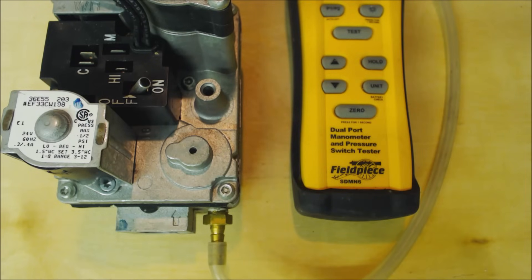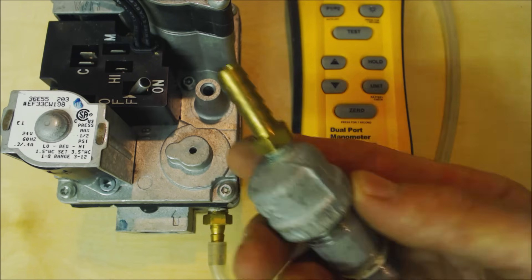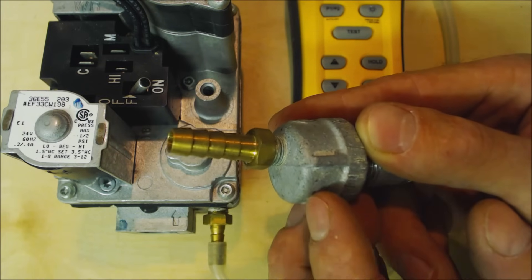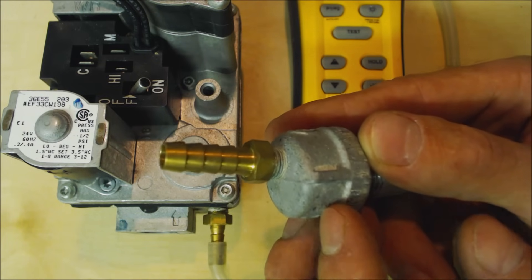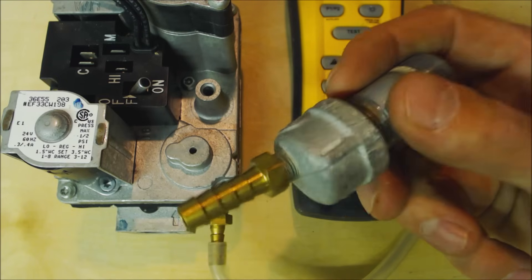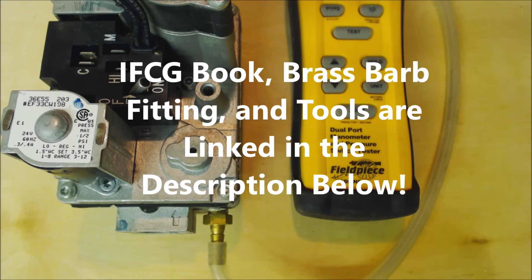Make sure you're working for a licensed plumber or licensed HVACR master technician before checking gas pressures. We'll take our brass barb fitting and tap it into a half inch, three-quarter, or one inch cap — that's what we use to check gas pressure at the drip tee in front of the appliances. All the tools and the brass barb fitting link are down in the description below.